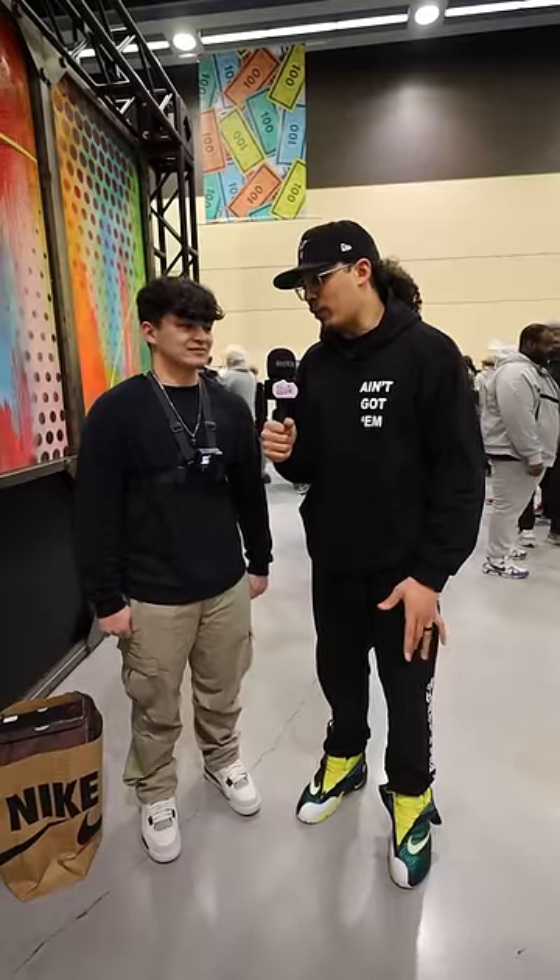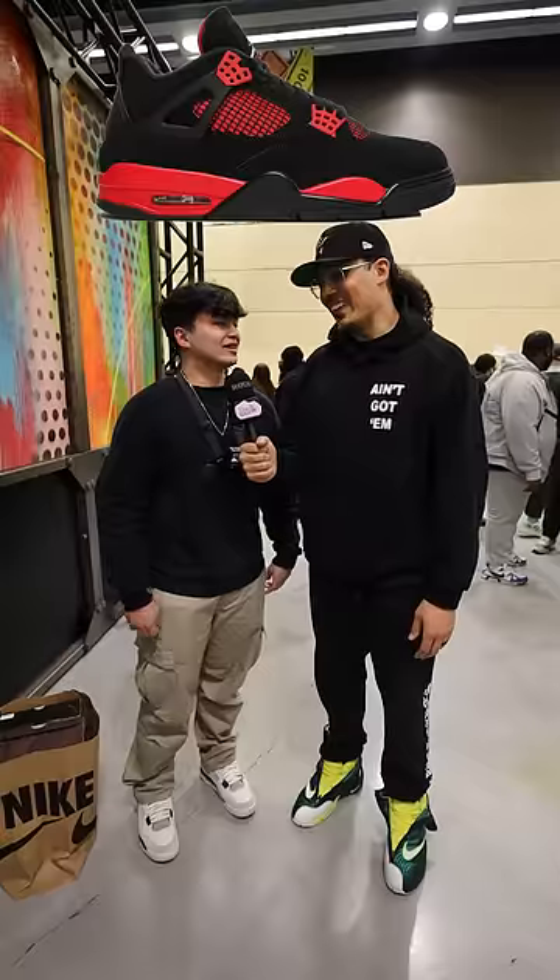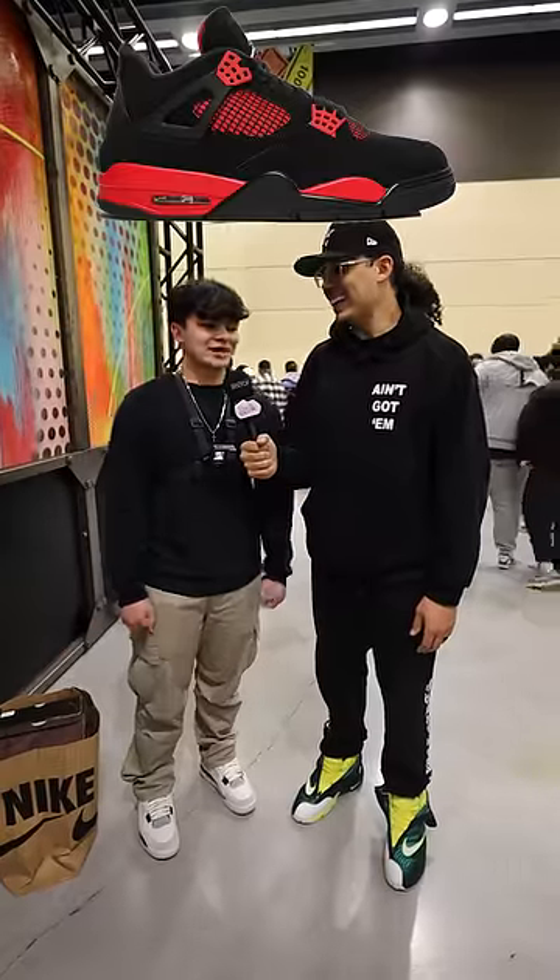What is the greatest Jordan 4 of all time? I like Red Thunders. Red Thunders? I like Off-White Jordan 4s too, but I like Red Thunders. Interesting.